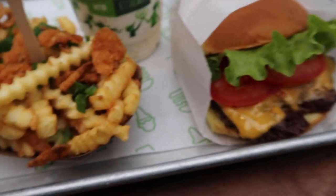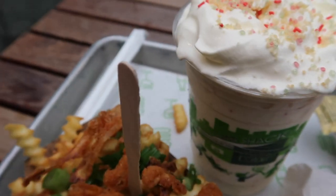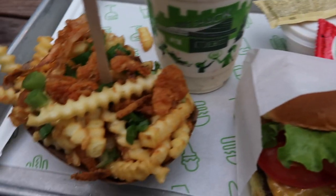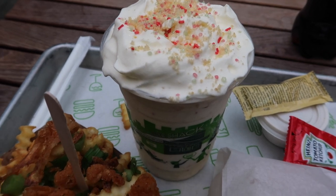So I got the standard ShackBurger, and then I've got the truffle fries but I've got the truffle sauce on the side because I'm a bit picky with truffles sometimes - I like it and other times I don't. I've never really quite worked out why, so I thought I'd put the sauce on the side rather than get it all over the chips and then find out I didn't like it. And I've got the Christmas cookie shake.